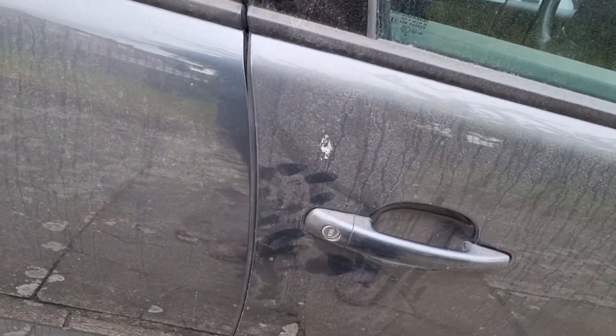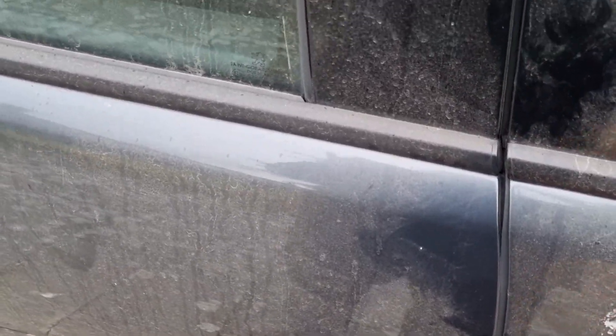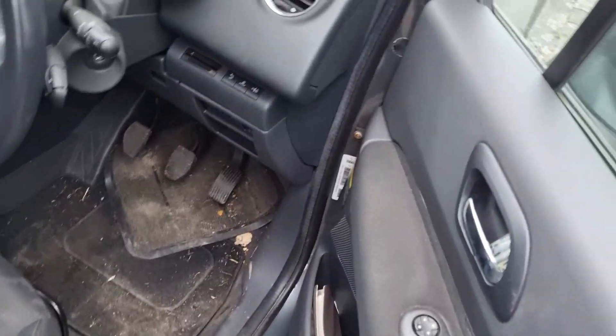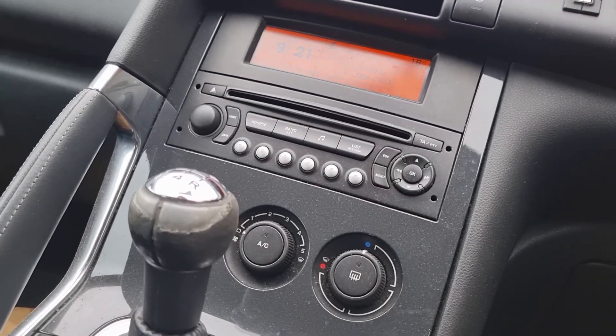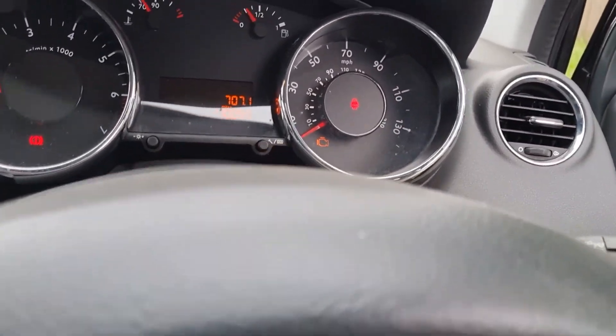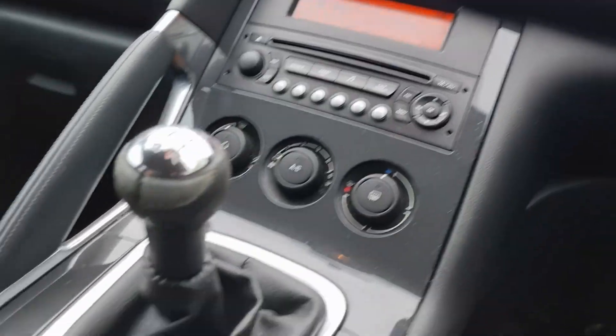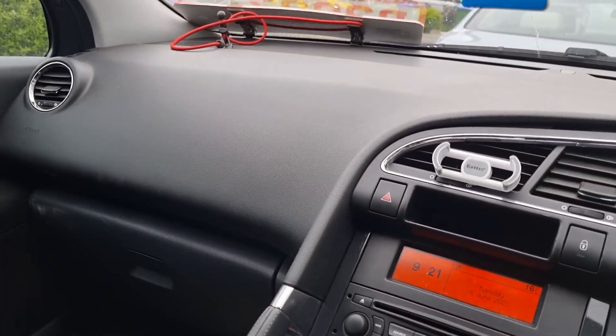Apart from that it's on the button. Key fob doesn't work, but looking at it, it looks like it's just the battery. It's on the button — electric handbrake works. It's all together, it's a totally original car.